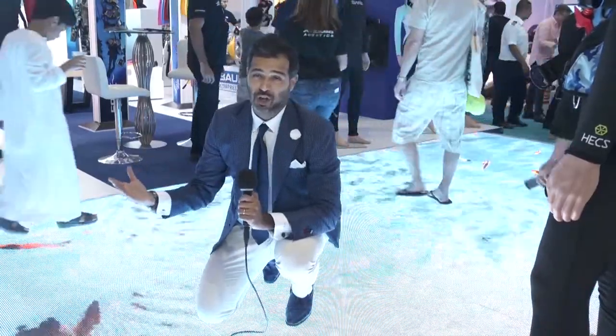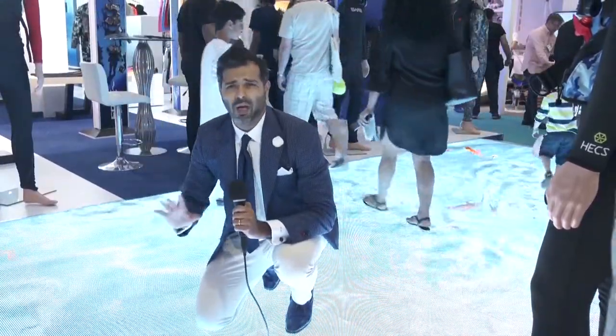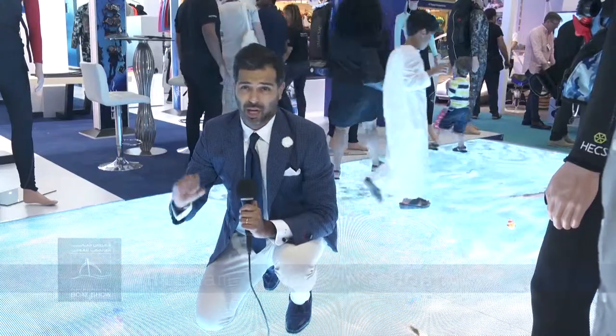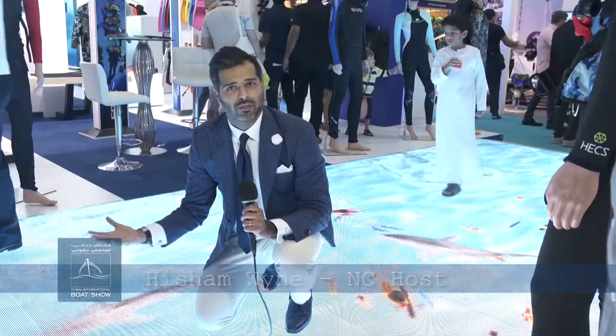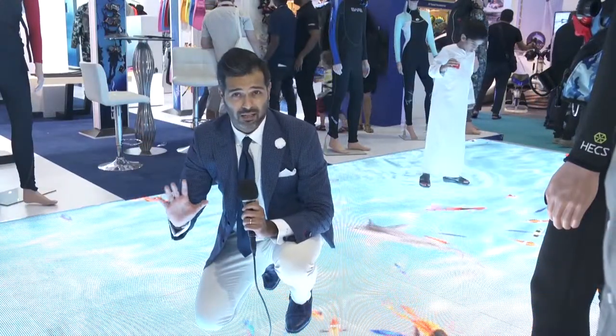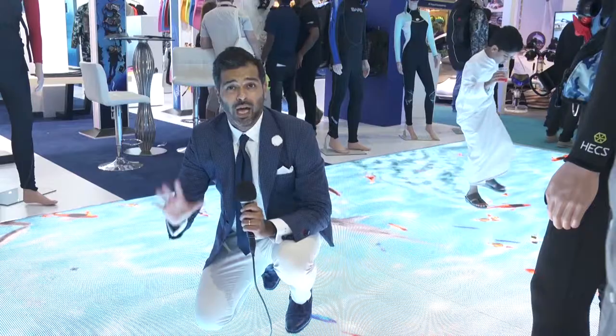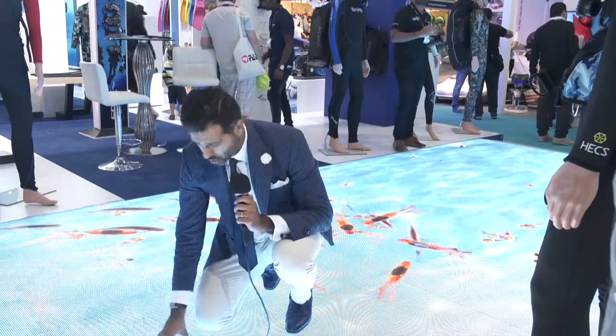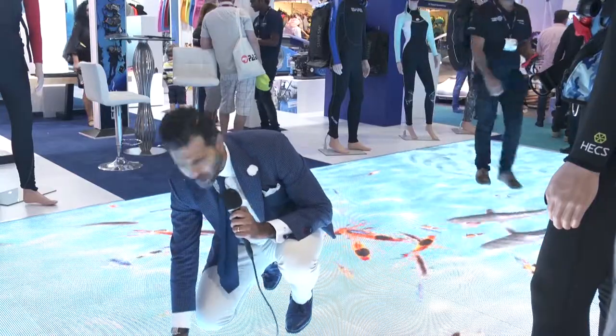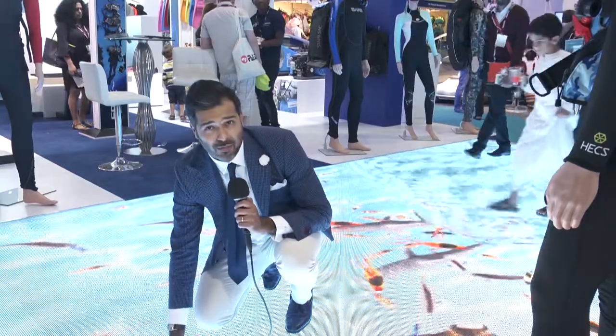We're here at DMX, or the Dive Middle East exhibition, and we're surrounded by great ideas, tools and toys for diving, which is a huge water sport in the region due to the pristine waters around us. There's plenty here to get excited about, because this really is a place where you can touch, feel, look around and really immerse yourself in this beautiful sport.